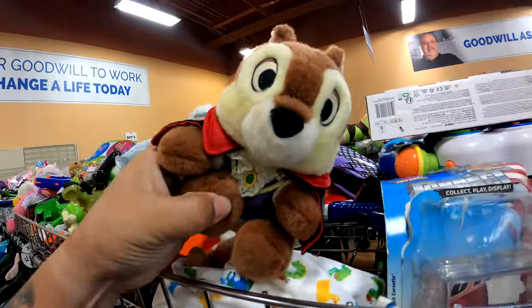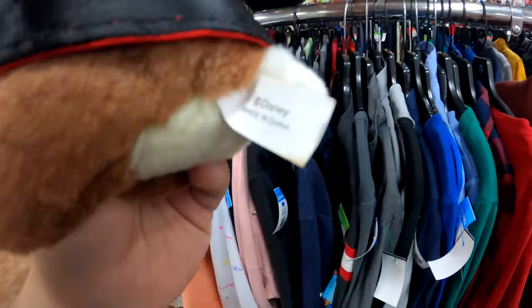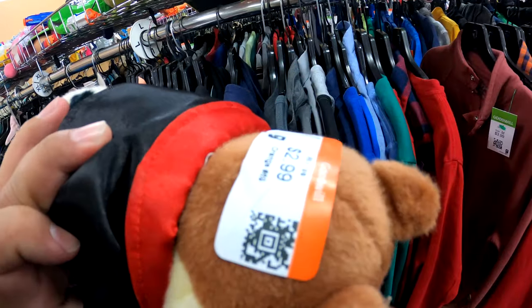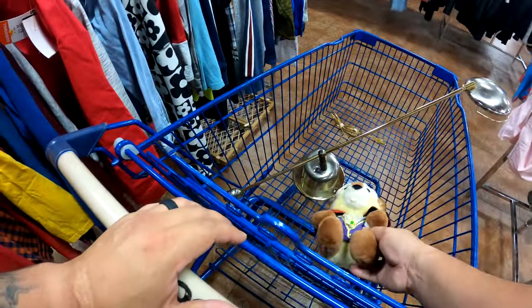Somebody's getting a little shut-eye up here. Is this Chip or Dale? I love that cartoon growing up. For $2.99 and it's made by Disney? Some of these things could sell up to $40, some around $15. For $3, I got a good vibe about this — let's see how much it goes for.